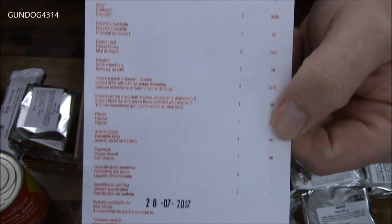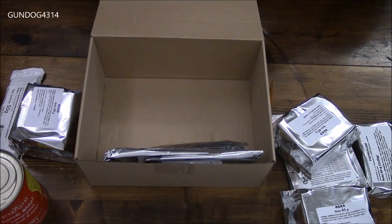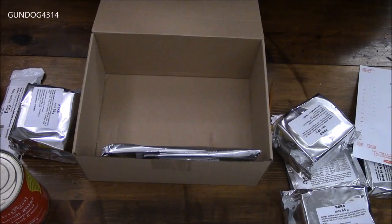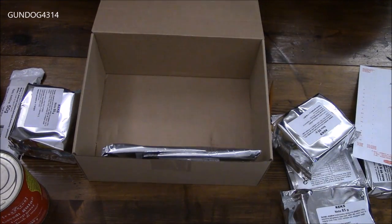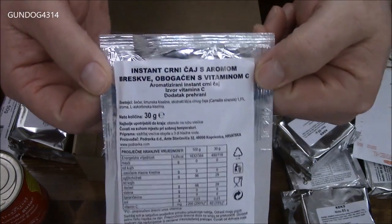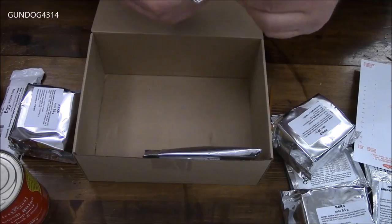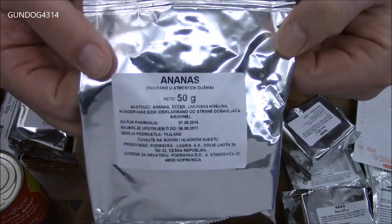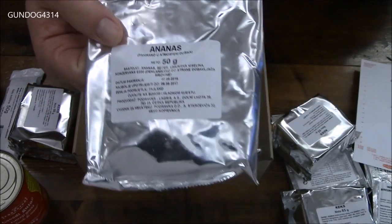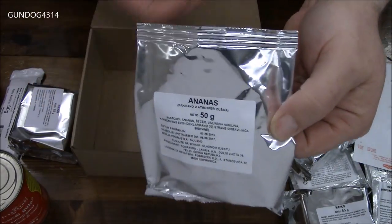This is a content sheet with the expiration date on the bottom, and everything is in English. This is a black tea — I think it's lemon flavored, don't hold me to that. And these — I'm believing these are fruit, possibly bananas. Let me confirm that real quick. Nope, it's pineapple — pineapple rings.